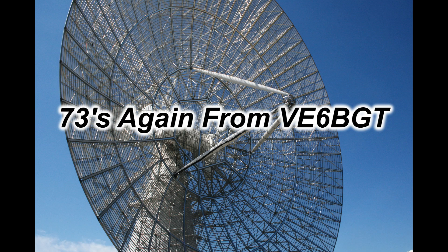Thanks for watching and 73s from Skip, VE6BGT.